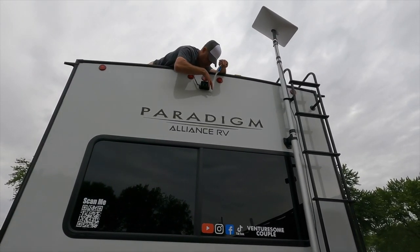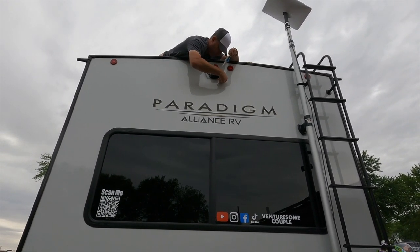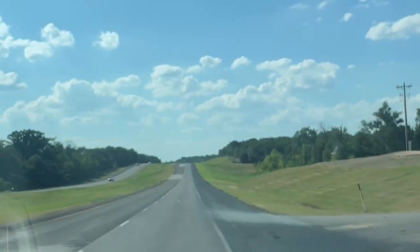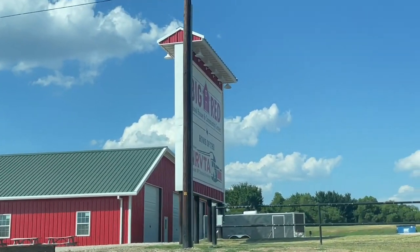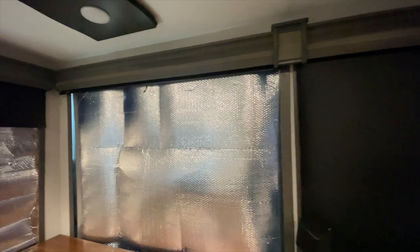We're going to move everything over to the Pepwave to get a dedicated cellular signal for Wi-Fi while traveling — not just for work but to control and monitor all systems within the trailer. And honestly, with our solar setup, I want to be able to turn the AC on about an hour before we arrive somewhere to start cooling the trailer down. When we hit Texas it was 106 degrees outside and 113 inside.